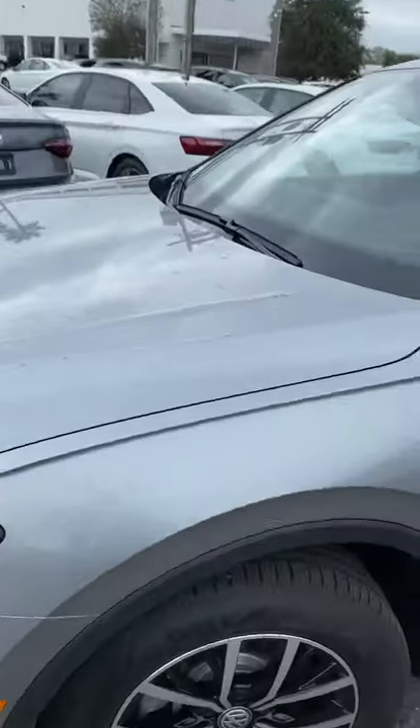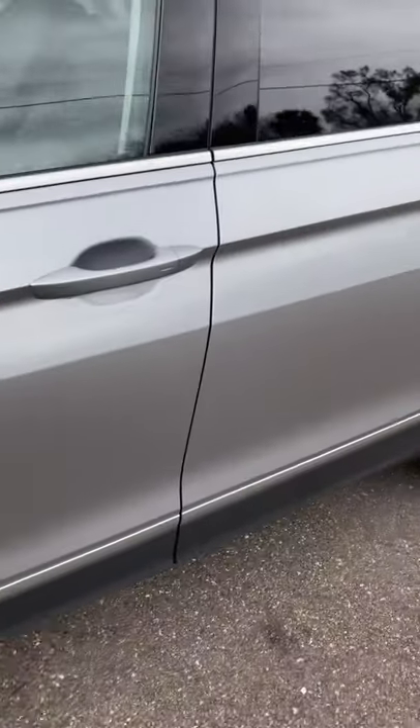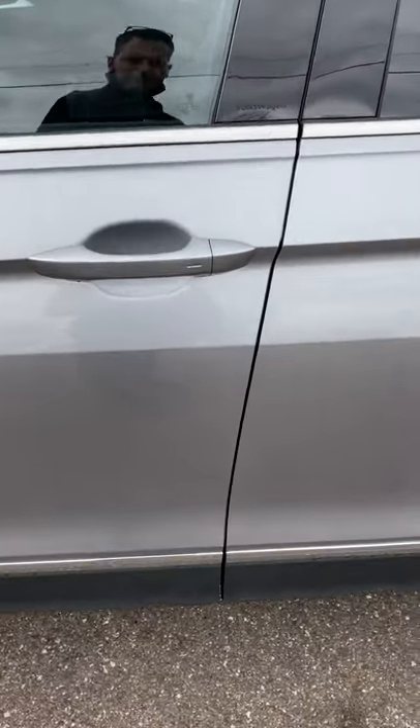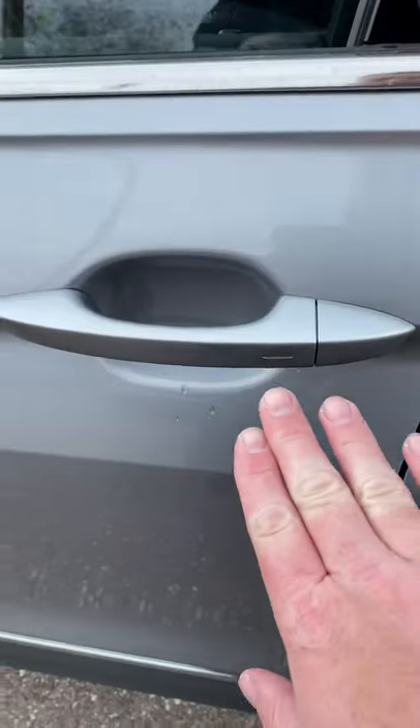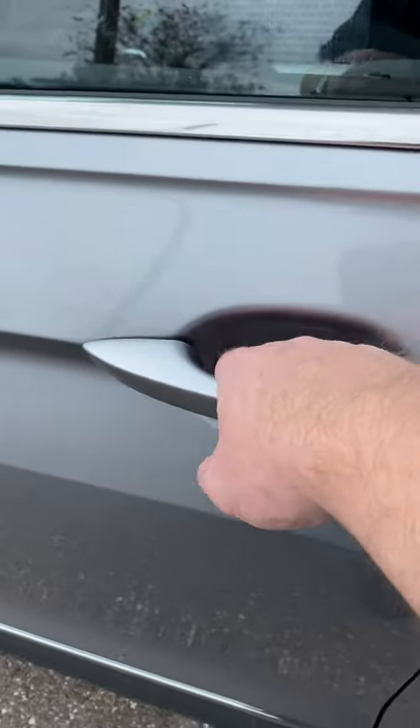The 2.0 liter 4-cylinder engine — it is a turbo, of course, as most Volkswagens are these days. It does come with automatic locks, so you can lock and unlock it without using the key, which is very nice.